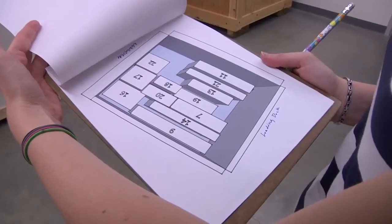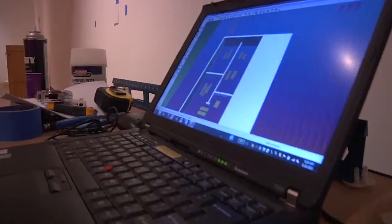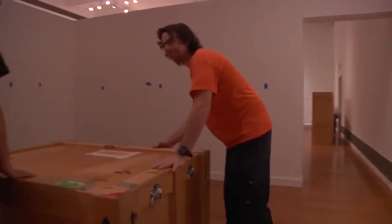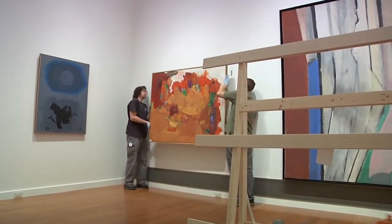In this case, the challenge was to literally fit the works in the gallery because they are so large. The challenge was where to put the temporary walls so that you still have a nice flow through the gallery and yet each work gets its time in the spotlight.